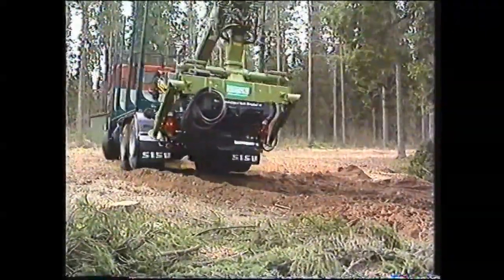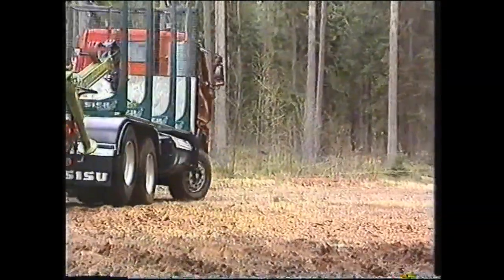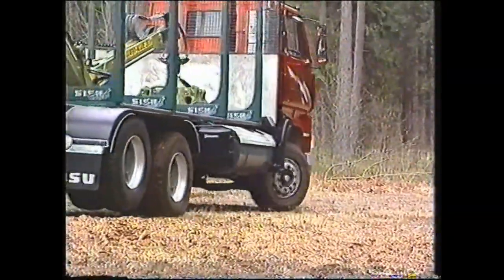Kun kuvittelemme, että vielä neliakselinen kömpelöperävaunu on perässä vedettävänä kääntöpaikoilla, niin tuo ominaisuus on suorastaan välttämätön.